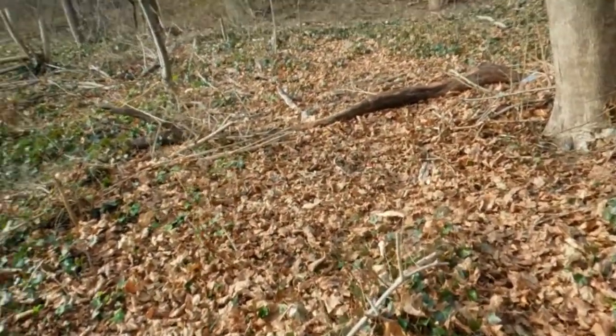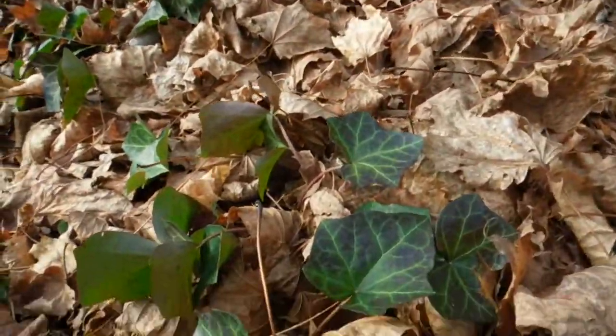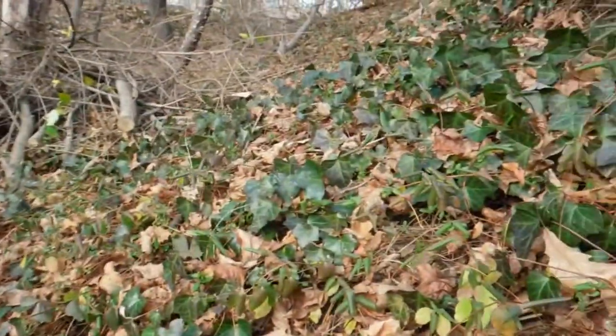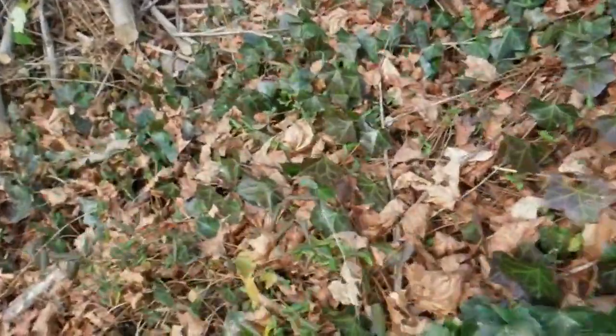Let's zoom in on what's going on on the forest floor. See a lot of leaf litter. But look at this — this is English ivy. If you look around, you'll see that these entire woods are covered with English ivy. Here's another plant right here.